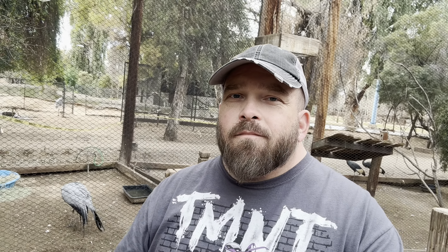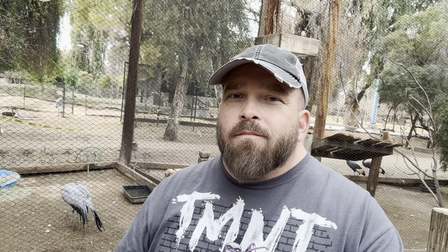Alright, the ride's coming to an end, coming in for a landing. Take care, peace.